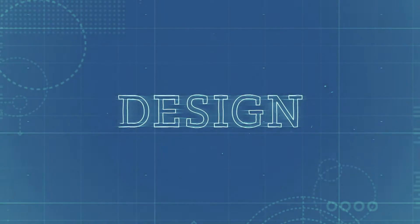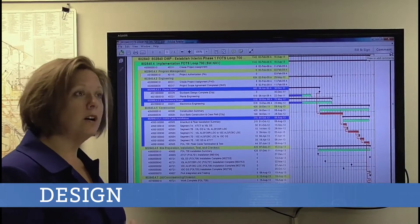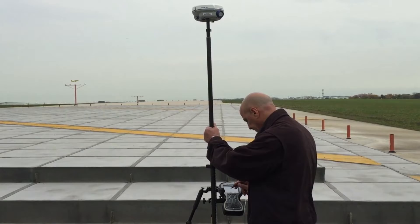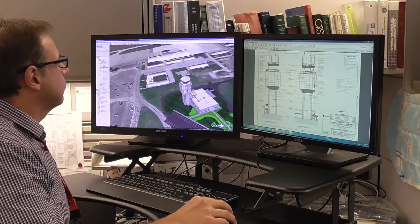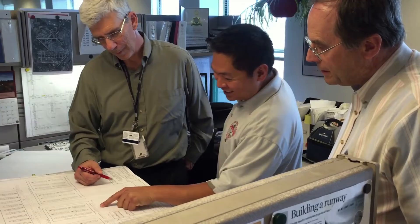In design, ES engineers work as a team, staying focused on integration of project scope, timelines, and budget. Whether it's civil engineers doing site surveys at an airport, or electronics engineers using modern tools to visualize console and equipment layouts, design is about bringing the right disciplines together to get the best possible results.